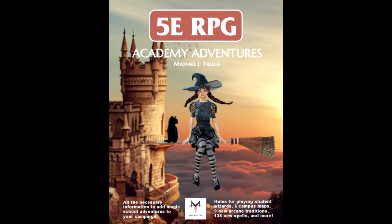Hi! Welcome to this part of my review featuring 5e RPG Academy Adventures! If you haven't seen the other parts of this review featuring this setting for Dungeons and Dragons 5th edition, which is kind of like Harry Potter meets Dungeons and Dragons, please check out the playlist in the description below.